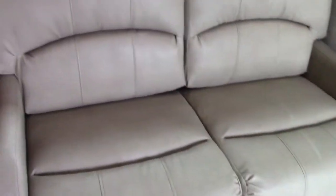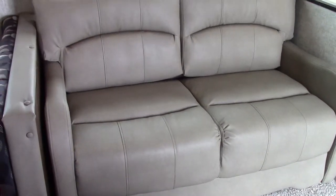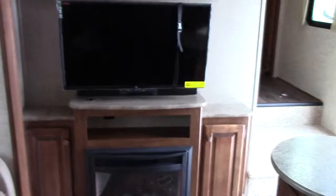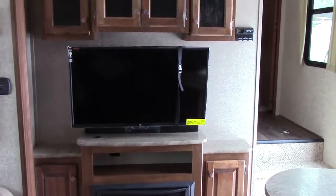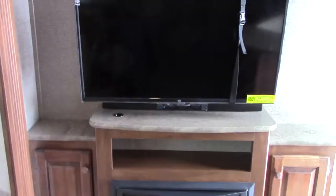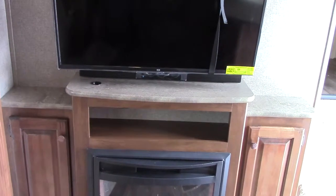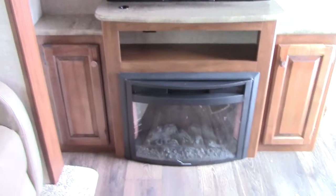Anytime you see armrests and pillow back like this, we have a tri-fold memory foam hide-a-bed sofa sleeper — sits very nice and makes a bed as well. Here's our entertainment center in the great room: a 40-inch LED TV with improved picture quality, tied into a Sprinter sound bar, which has really nice sound quality for music, TV, and sports.